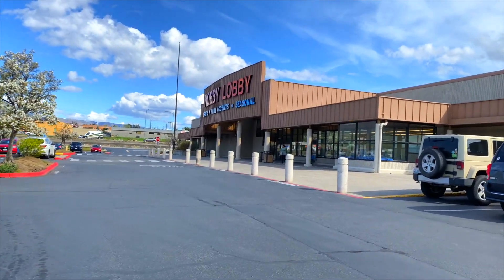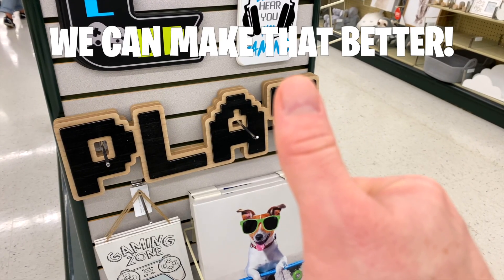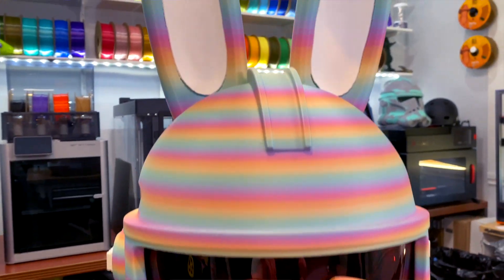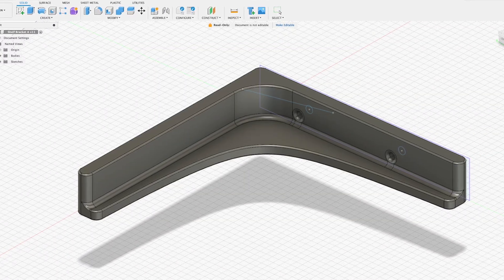Every time we walk through a store, everything we look at we think: I can make that, or we could probably do that better. Like anyone with a 3D printer over the years, we've 3D printed a ton of fun things, even practical things that have simply made our lives better — from simple things like door stops and sorting trays to decorations for every holiday and even shelves for filament, well, at least the brackets anyway.